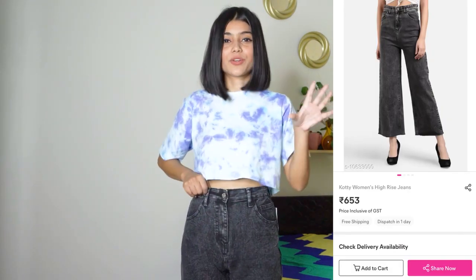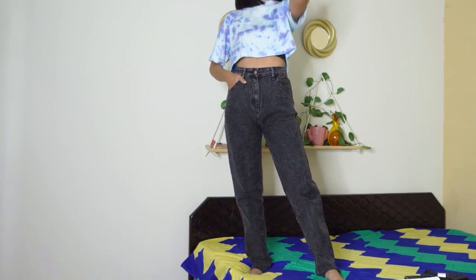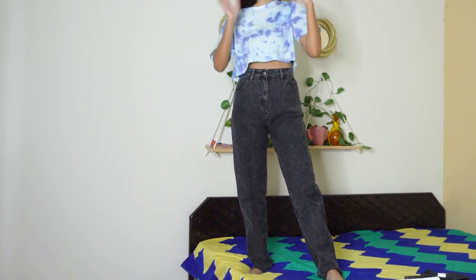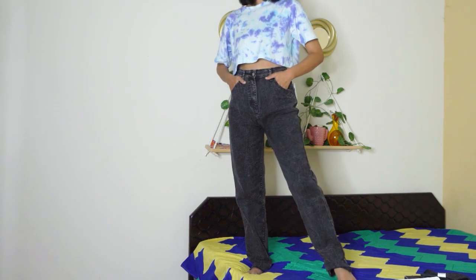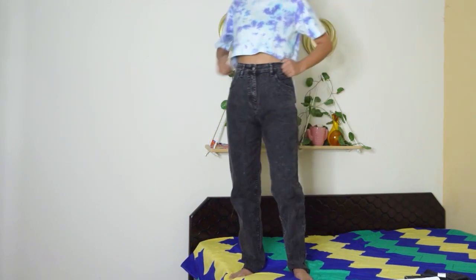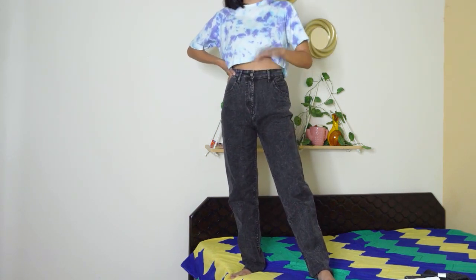Another thing I got from Meesho is this jeans. It's a grey faded sort of jeans and it is more like a mom jeans. Its length is slightly longer — I'm petite, so if you guys are tall it will come to the right ankle, which is good because most of the time jeans on Meesho are short if you are tall. For the fit, I ordered it in size 26 but it is a bit loose on me, which is okay. The fitting is almost perfect and this jeans is from the brand Korti, which I've shown in Meesho hauls before.